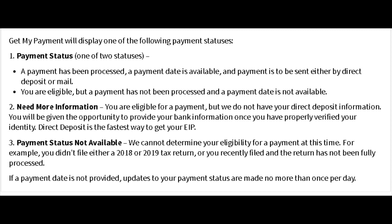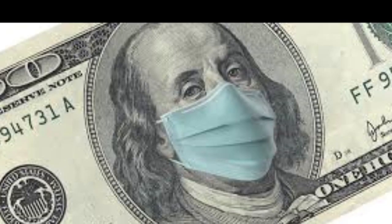Another status you might see is 'Need More Information,' which means you are eligible for a payment but they don't have your direct deposit information. It will give you a link where you can enter all that information.